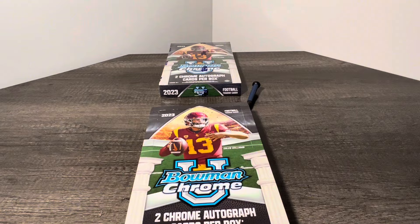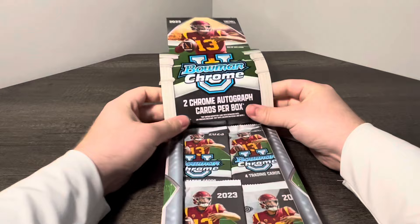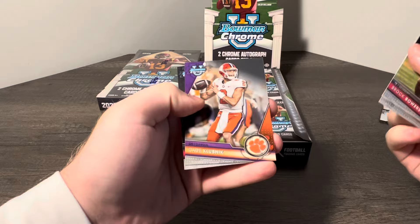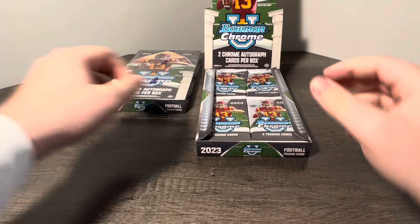Obviously, as a big Buckeye fan, I really want to hit as much Marv as humanly possible, but we shall see. I've seen a couple of his autos already and that would be nice. First off the rip, got Brock Bowers, Jordan Travis, Cade Klubnik, and Caleb McDowell. Nothing crazy there, just a bunch of base.